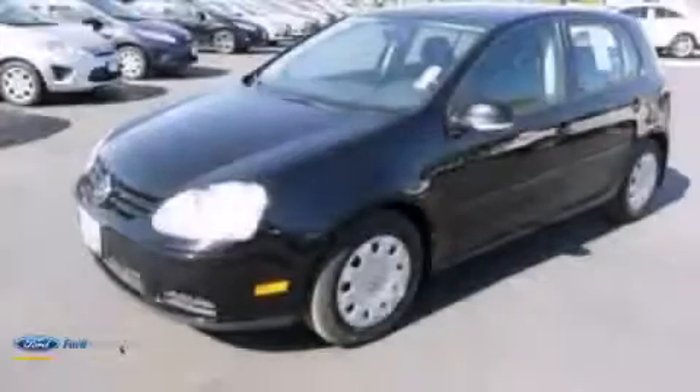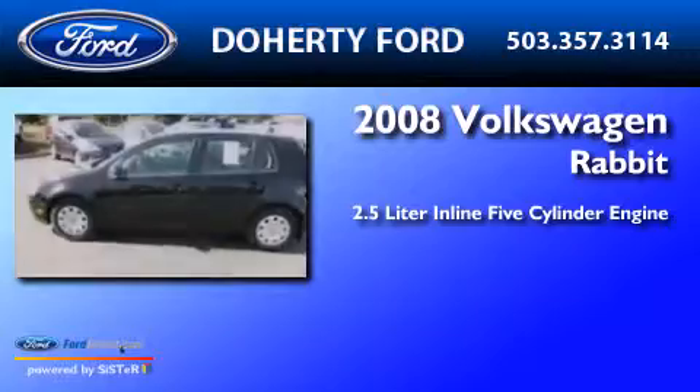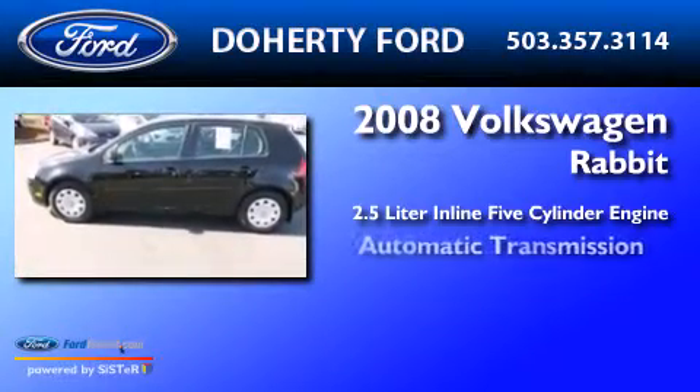This is a 2008 Volkswagen Rabbit. It has a 2.5-liter 5-cylinder engine and an automatic transmission.